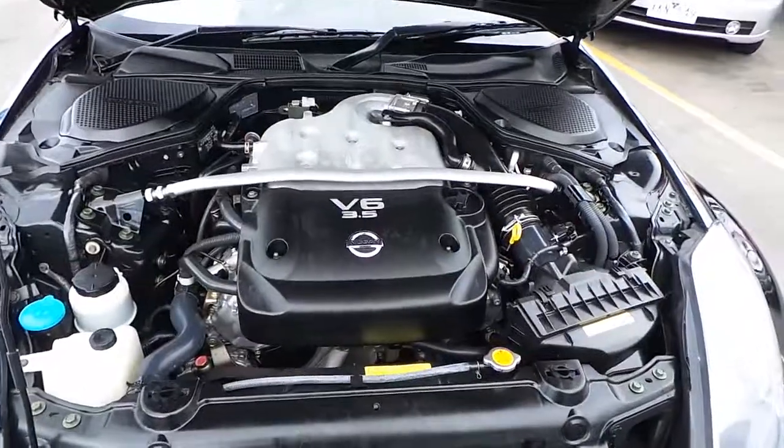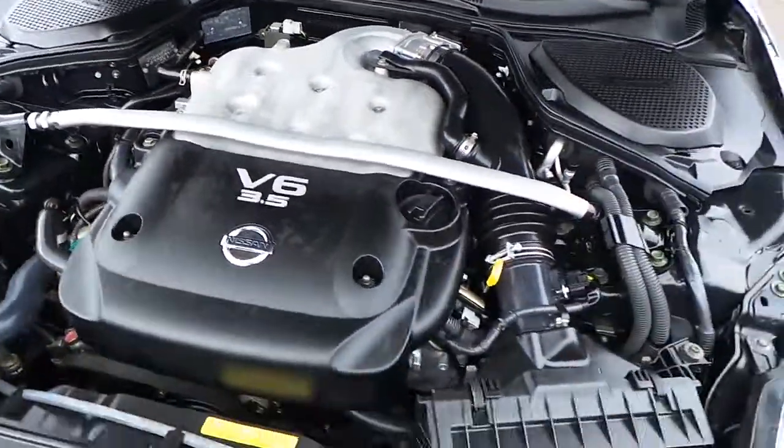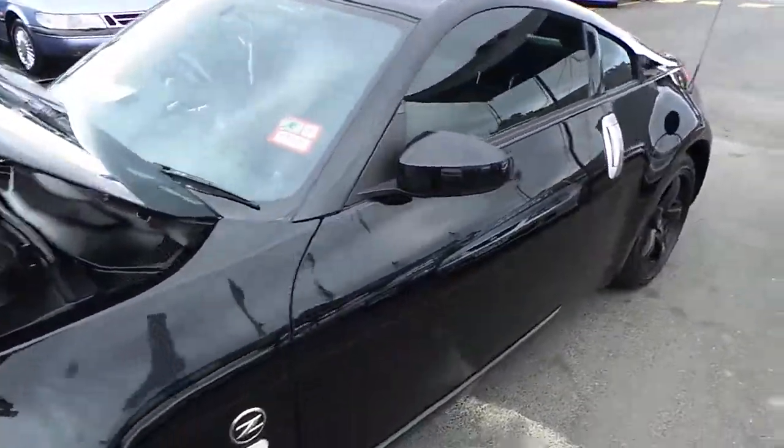As we go into the bonnet, we can hear that nice V6 ticking over. Nice and clean. Alright guys, well I hope you enjoyed this walk around. For more, please stay tuned.